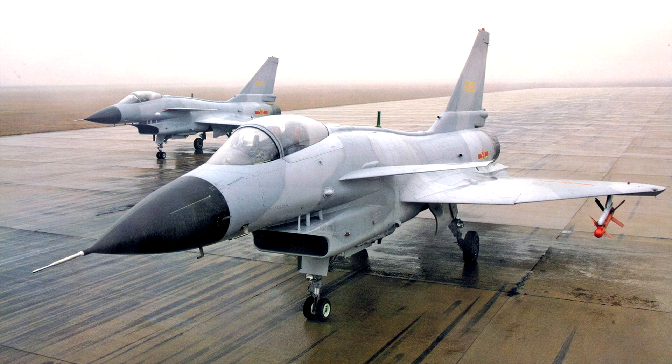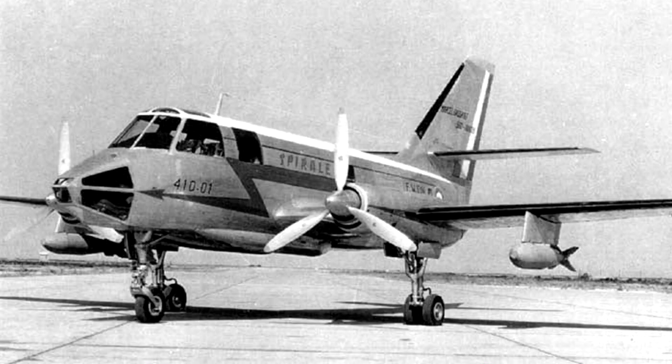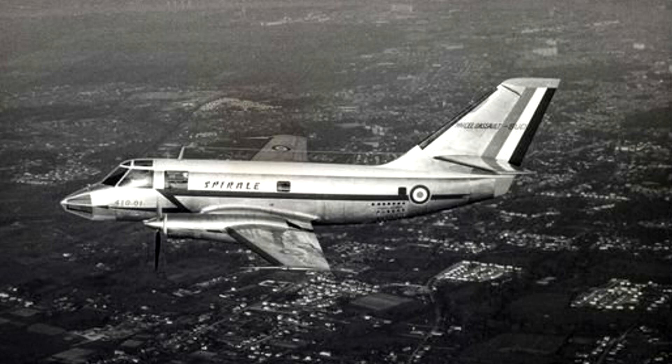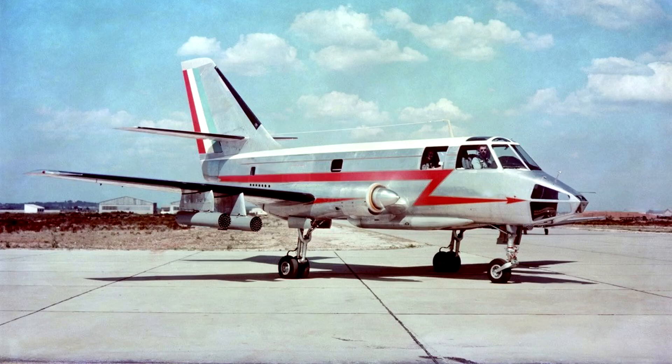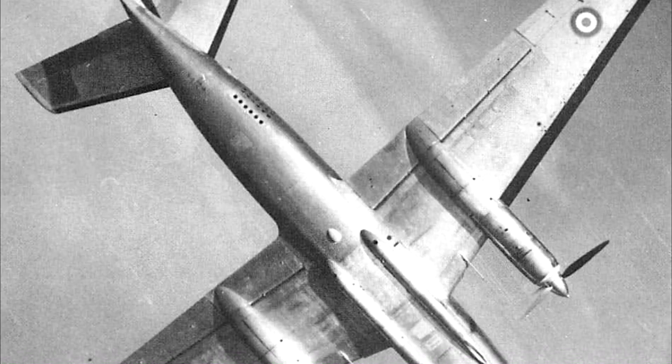The MD-410 is also on the list for France. This started as a result of the outbreak of war in Algeria. The French government issued a requirement for a twin-engined aircraft capable of performing ground attack missions. The requirements were: weight under 5 tonnes, range of 1,080 nm, cruising speed of 260 knots, and weapons including two 30mm cannons, bombs, rockets, or air-to-ground missiles. Dassault responded to this request with the MD-410 Spirale — a twin turboprop aircraft with a weight of 5.5 tonnes.